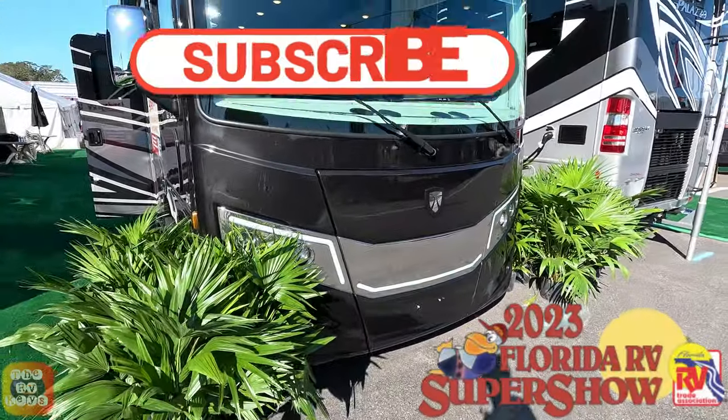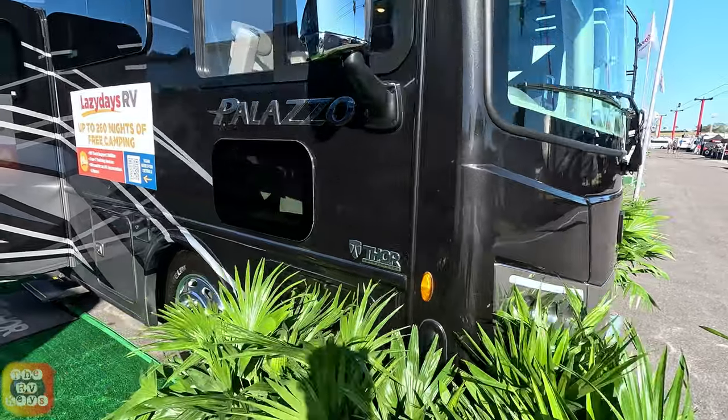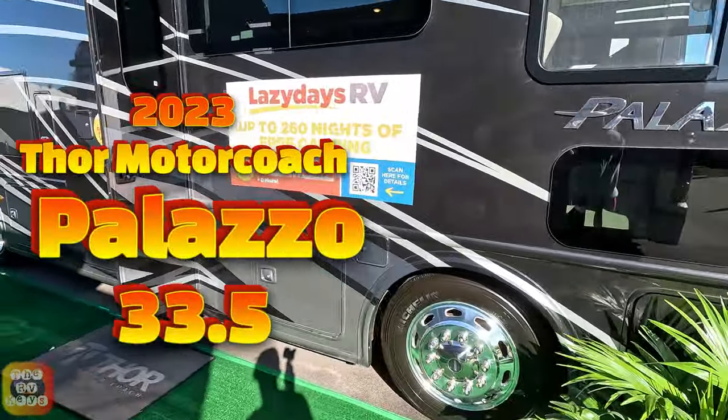It's a beautiful day at the 2023 Florida RV Super Show. Here we're looking at the Palazzo from Thor Motor Coach.